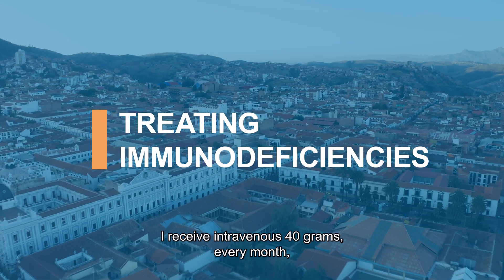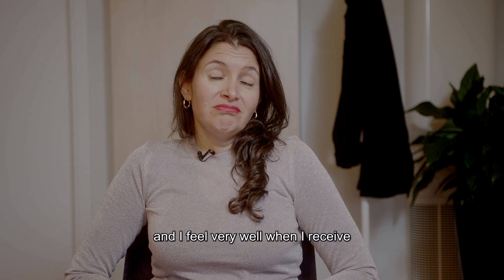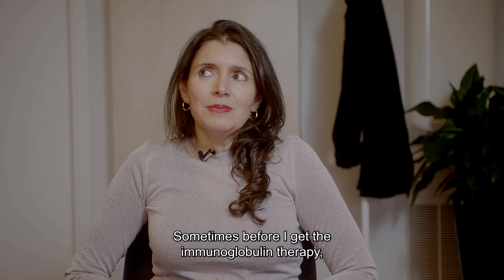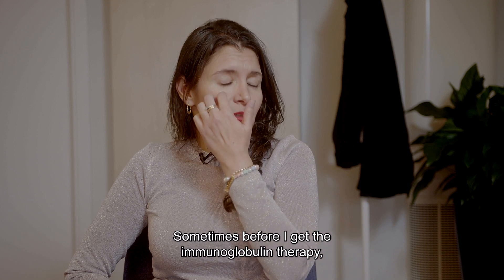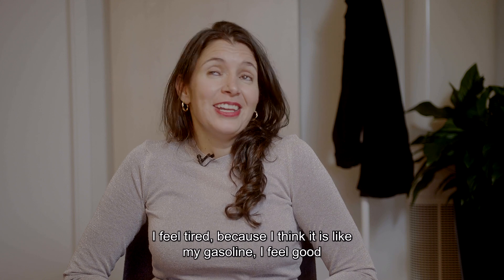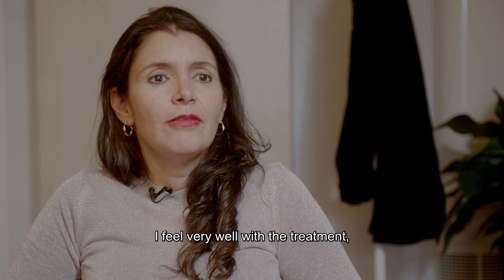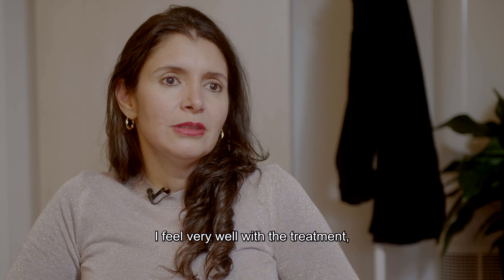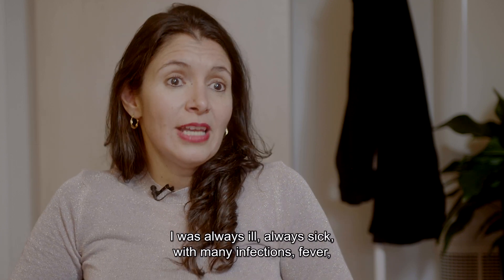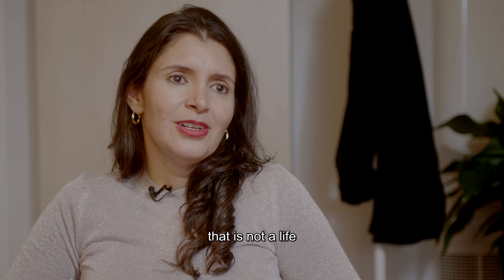I receive intravenous immunoglobulin, 40 grams, every month. I feel very well when I receive it. And sometimes, before I go to receive the immunoglobulin therapy, I feel tired because I think it's like my gasoline. I feel very well with the treatment, because without the treatment, without the diagnosis, I was always ill, always sick, with many infections and fever. That's not life.